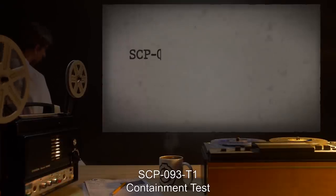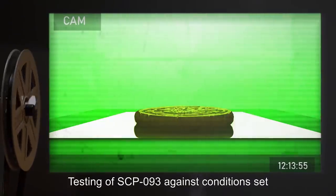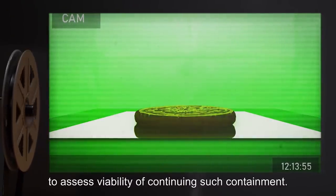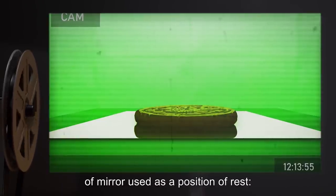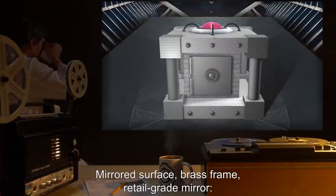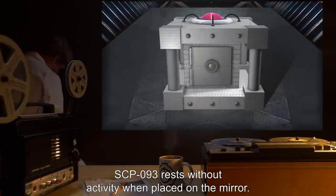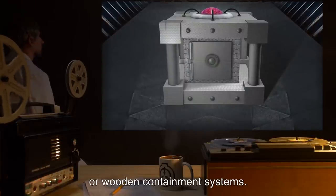SCP-093-T1 Containment Test. Testing of SCP-093 against conditions set forth for existing containment procedures to assess viability of continuing such containment, beginning with changing the type of mirror used as a position of rest. Mirrored Surface: Brass Frame Retail Grade Mirror. SCP-093 rests without activity when placed on the mirror. This test alone removes the need for costly silver or wooden containment systems.